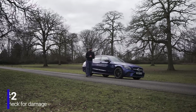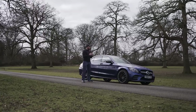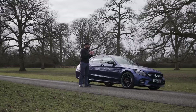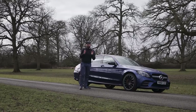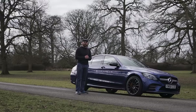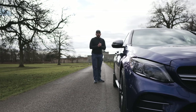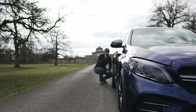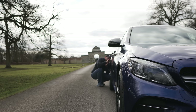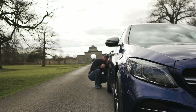This might seem obvious, but always check your car for damage. I've picked up multiple new cars and every single time there's been some type of damage. One really good way to find dents is to put yourself down low, put your head to the side, and look straight down the car — any dents or dips should pop right out.